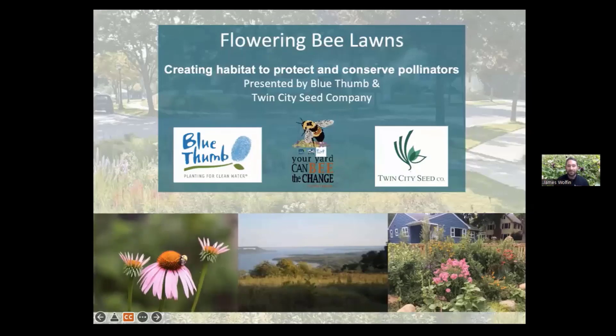I would hope if nothing else comes through that by the end of this, you're convinced that one, B-lawns are a fantastic option for your home lawns as a sustainable, pollinator-friendly solution, and two, that this is something that I am incredibly passionate about. So with that, let's get started.